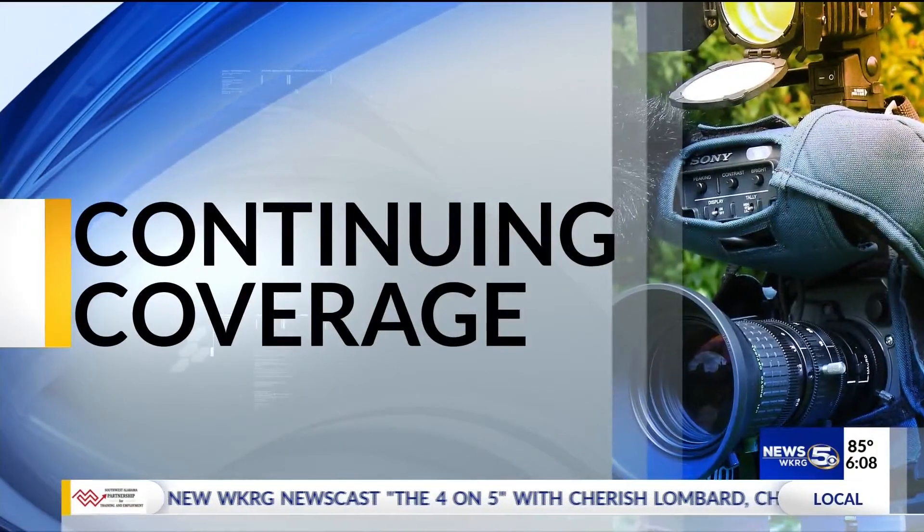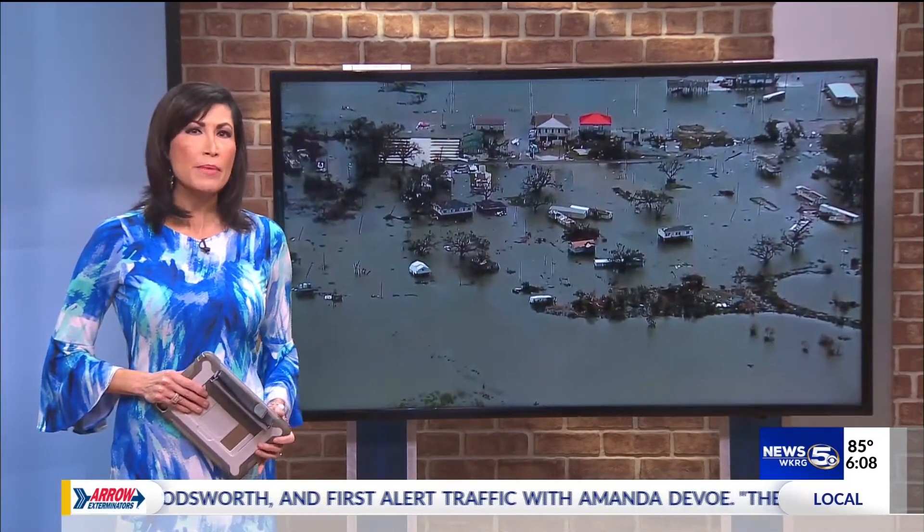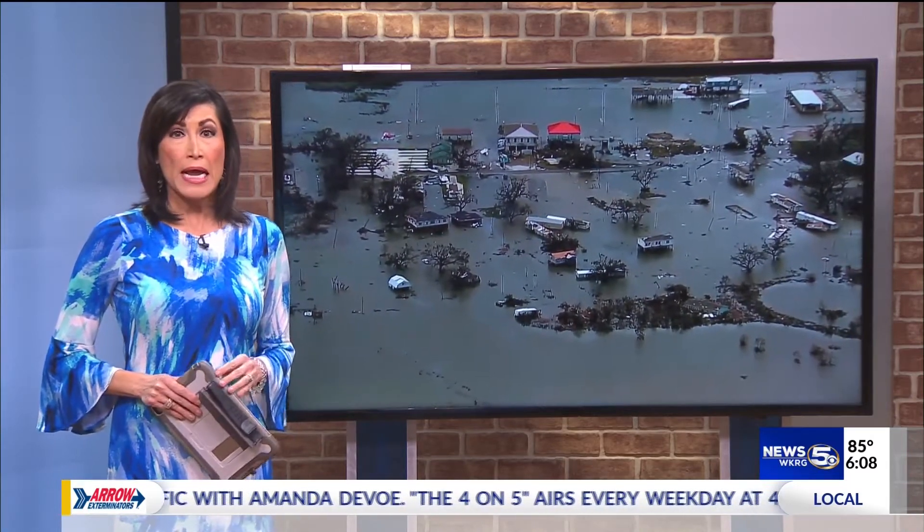Continuing coverage now. Hurricane Laura brought devastating winds and storm surge along the Louisiana and Texas coast early yesterday morning. Meteorologist Colleen Peterson breaks down the science of storm surge and why it proves to be so deadly.